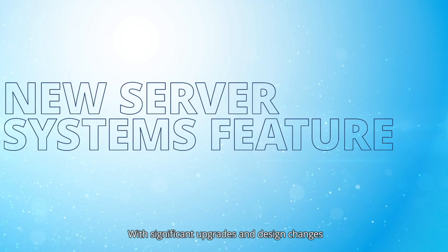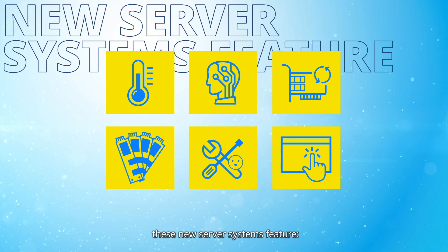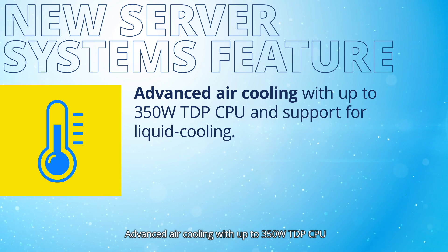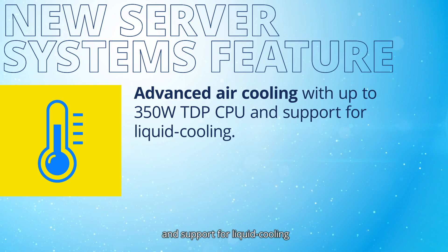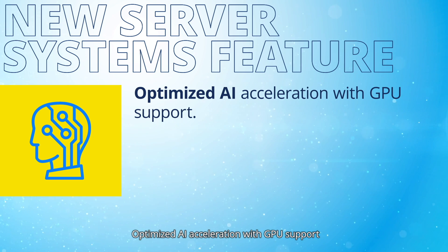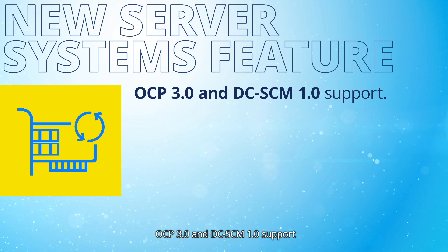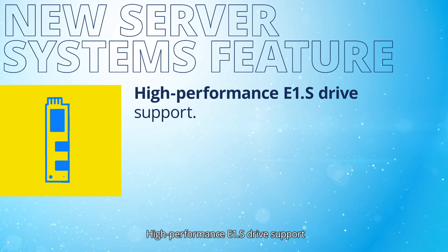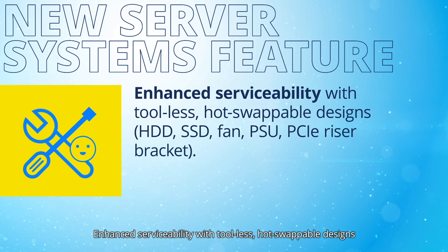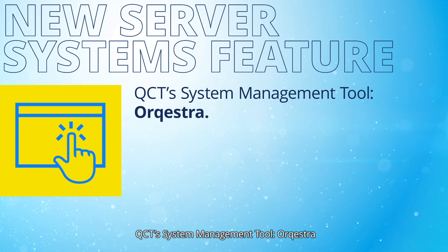With significant upgrades and design changes over the previous generation, these new server systems feature advanced air cooling with up to 350W TDP CPU and support for liquid cooling, optimized AI acceleration with GPU support, OCP 3.0 and DCSCM 1.0 support, high-performance E1.S drive support, and enhanced serviceability with tool-less hot-swappable designs and the QCT system management tool, Kestra.